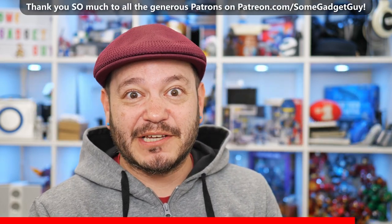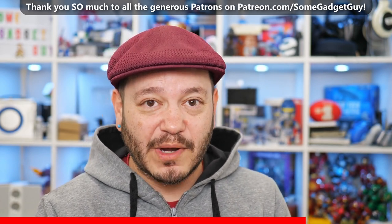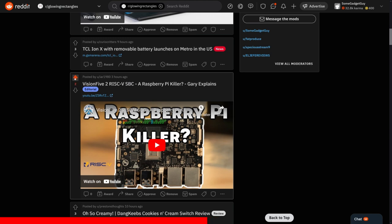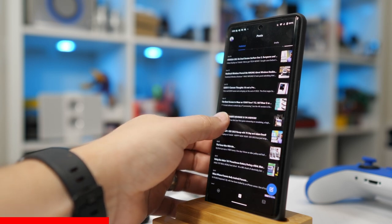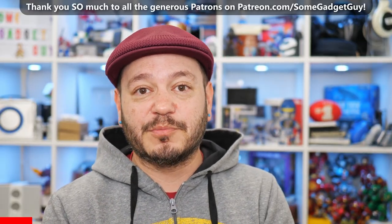Brief interruption to thank this video's sponsor — you. The videos on this channel would literally not be possible without the generous contributions from the folks on my Patreon at patreon.com/somegadgetguy. We never want supporting content creators to feel like a burden, especially for folks who might be struggling. In an age of algorithms, sharing content on social media, posting it to appropriate subreddits, bringing new tech geeks to the conversation — that kind of effort means the world to creators like me. But if you have the means, please consider checking out patreon.com/somegadgetguy. You get 4K videos without ads and access to our private Discord.